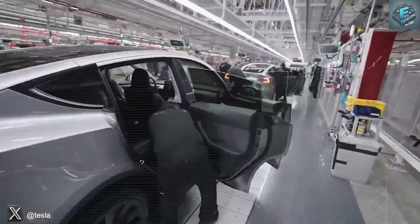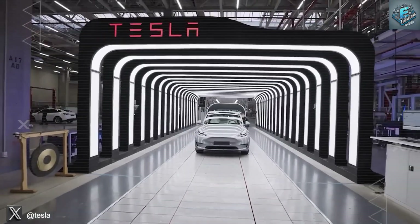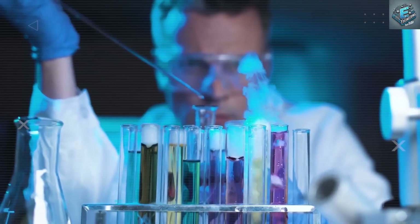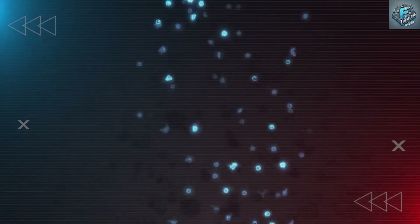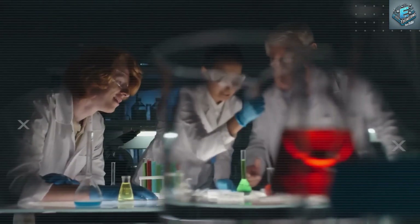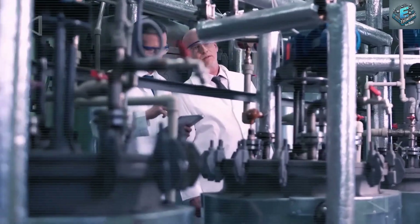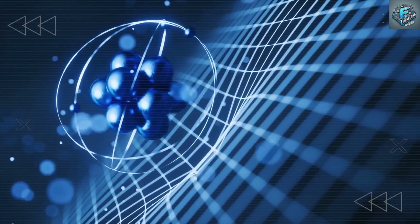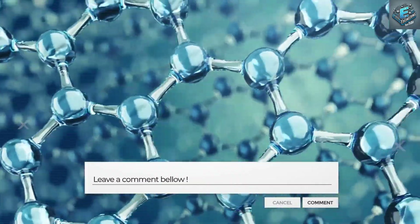With no middlemen, Tesla owns every step — from raw material sourcing to in-house production at gigafactories in Texas, Berlin, Shanghai, and soon Mexico. This level of control is how Tesla can break battery costs down to just $30 per kilowatt-hour, versus today's $100 to $150 for lithium. That means a 60-kilowatt-hour battery for under $1,800, and yes, that's including profit.